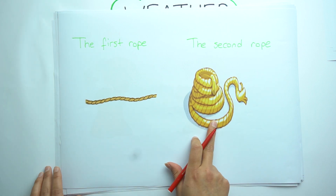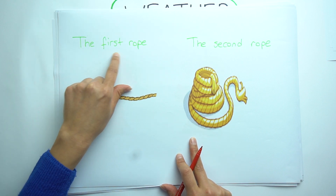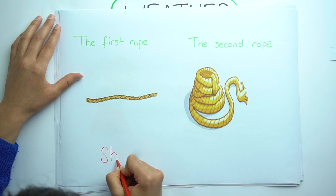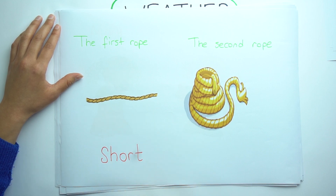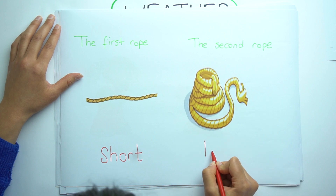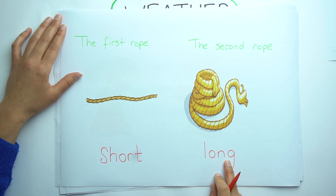Look at those two ropes. Look at these differences. The first rope is short. But the second rope is long. Short and long.